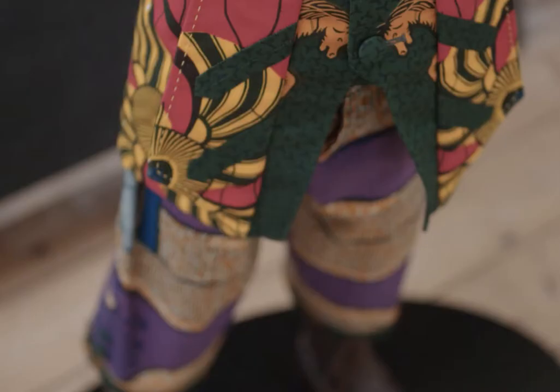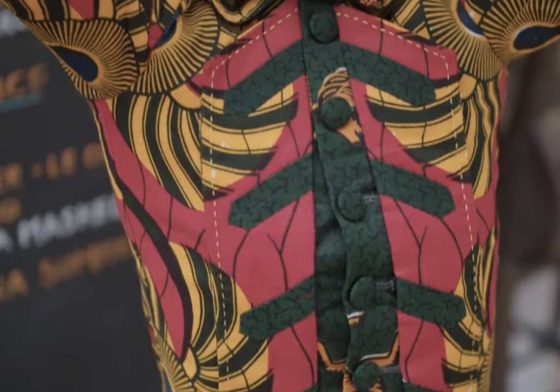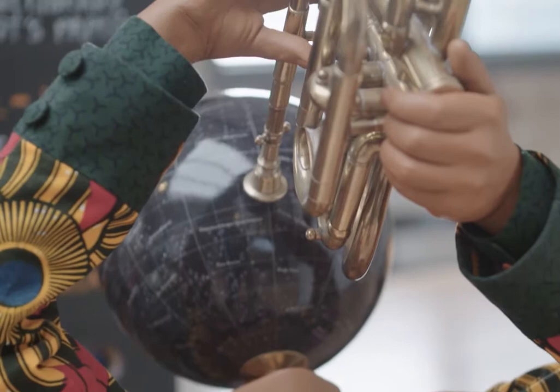It's about the construction of stereotypes. That's why I started using fabrics — because for me, they've become a symbol of the myths that we construct for ourselves.